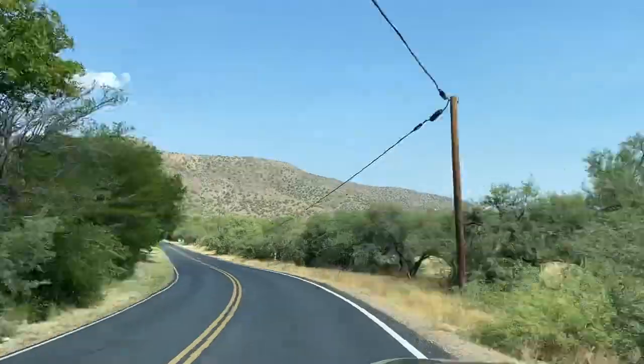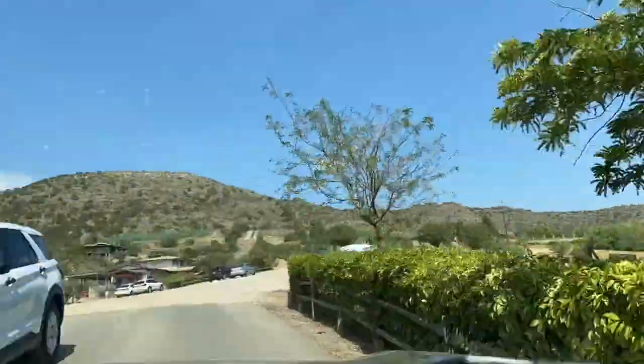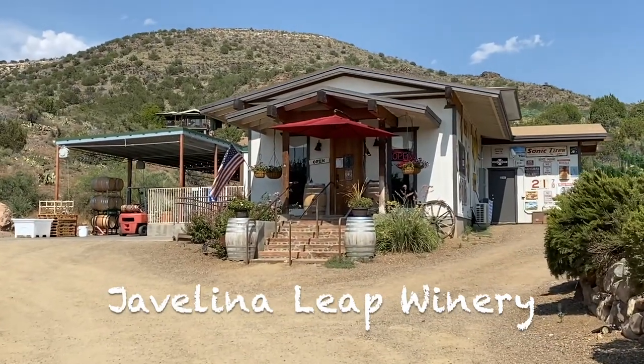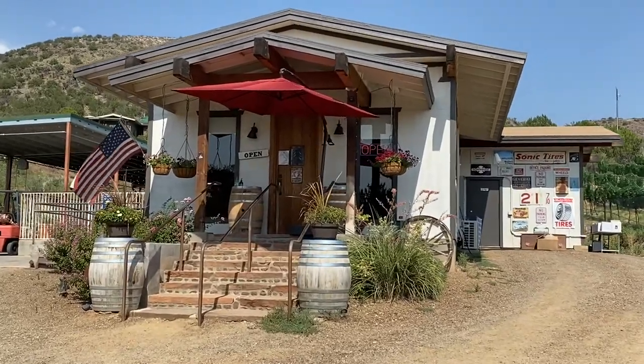And speaking of road trip, here's what it's like to go on one with Mark. That's a top 40 hit if they still do top 40 hits. So here we are at Javelina Leap Vineyard. It looks a little bit more like Hermit Harry's to me.